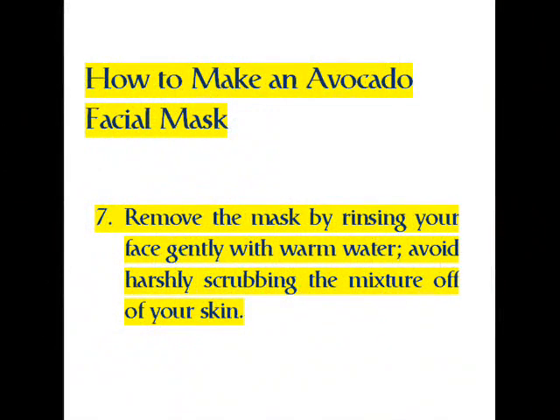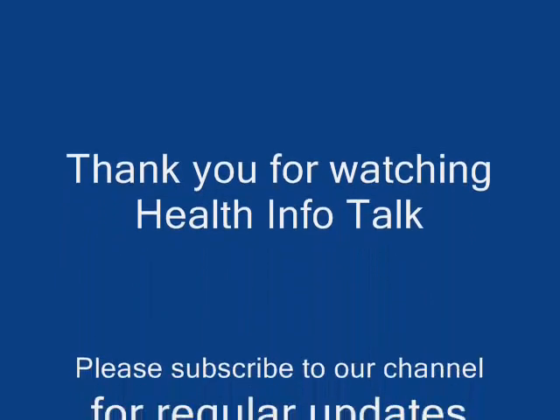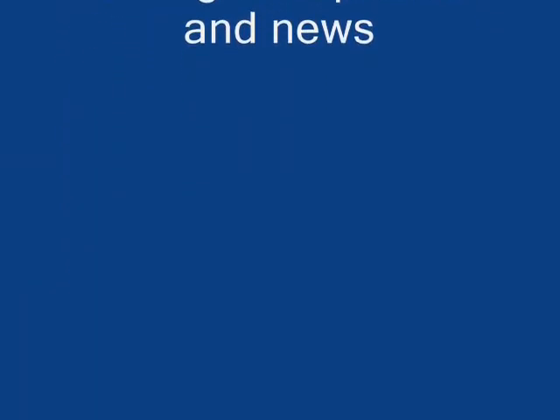Step 7: remove the mask by rinsing your face gently with warm water. Avoid harshly scrubbing the mixture off of your skin. Tip: use an avocado that yields slightly when squeezed, which indicates ripeness — firm, unripe avocados are difficult to mash into the correct consistency for a face cream. Thank you for watching Health Info Talk; please subscribe to our channel for regular updates and news.